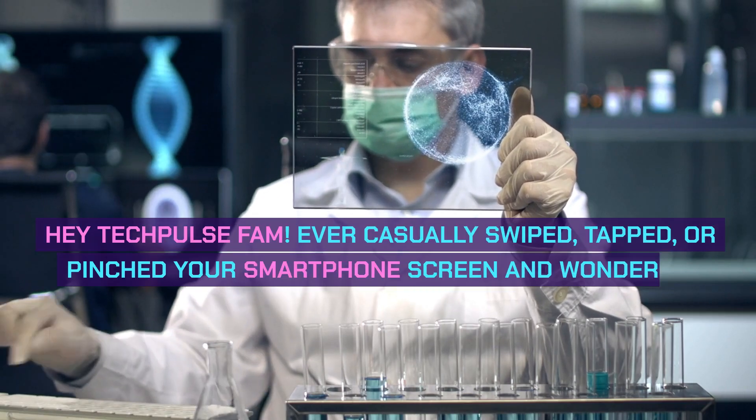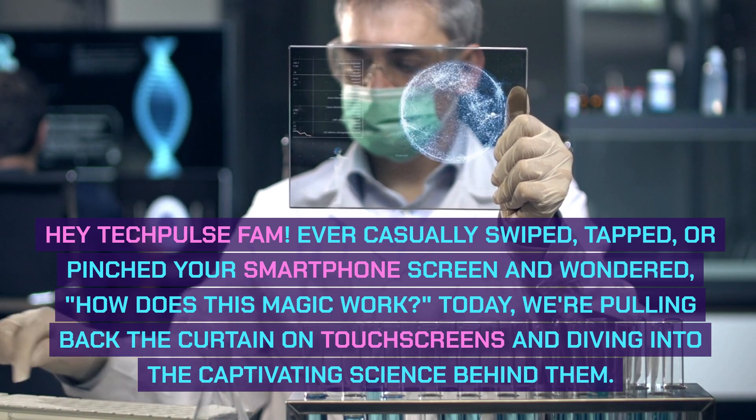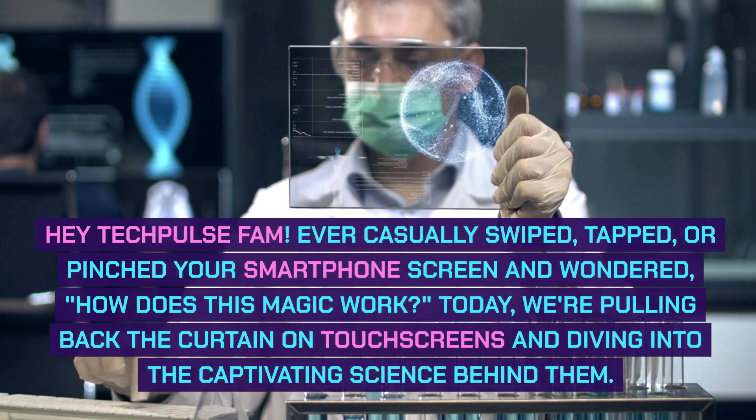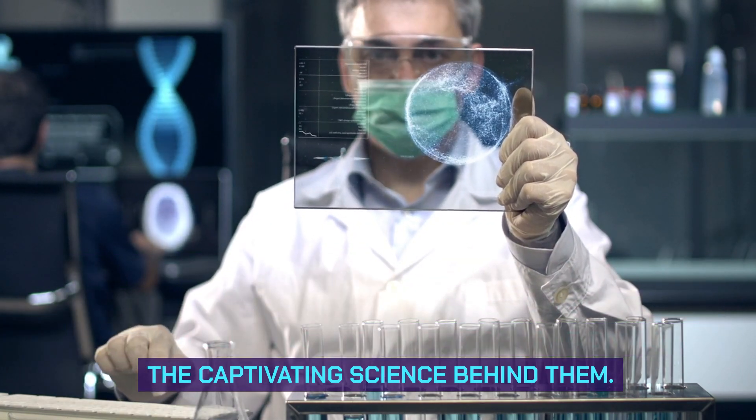Hey Tech Pulse fam! Ever casually swiped, tapped, or pinched your smartphone screen and wondered how does this magic work? Today, we're pulling back the curtain on touchscreens and diving into the captivating science behind them.